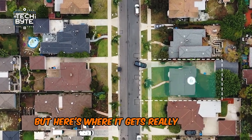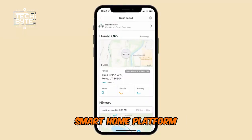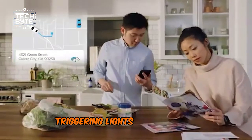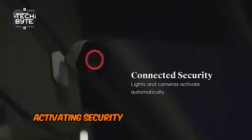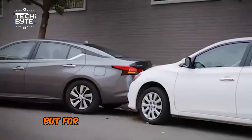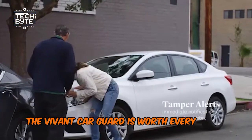But here's where it gets really exciting: seamless integration with the Vivint smart home platform. Imagine your car syncing with your home, triggering lights upon arrival, activating security cameras if someone approaches, or effortlessly managing your garage door. Sure, it's a splurge, but for unparalleled peace of mind and the convenience of a connected lifestyle, the Vivint Car Guard is worth every penny.